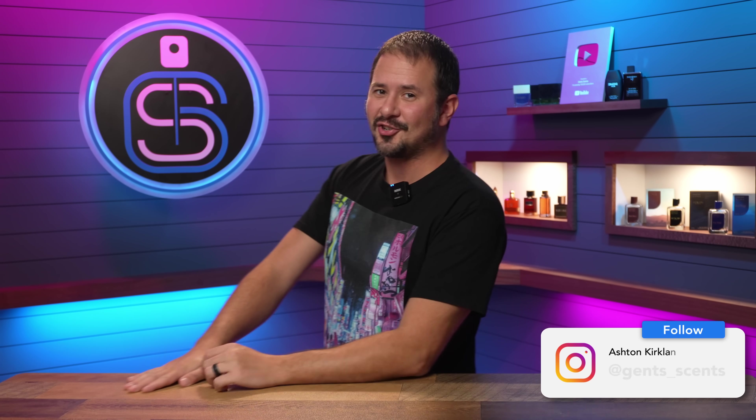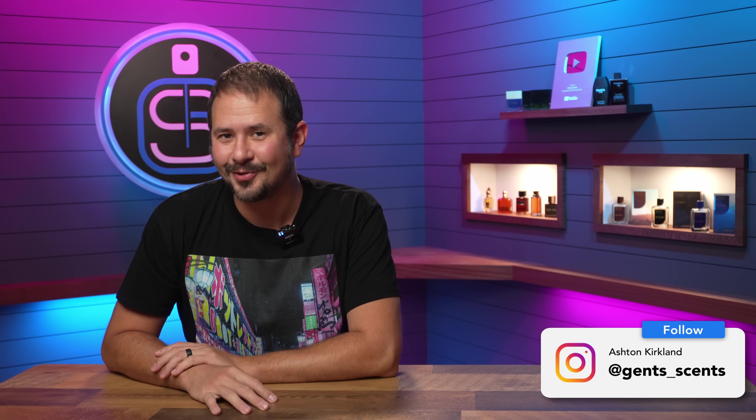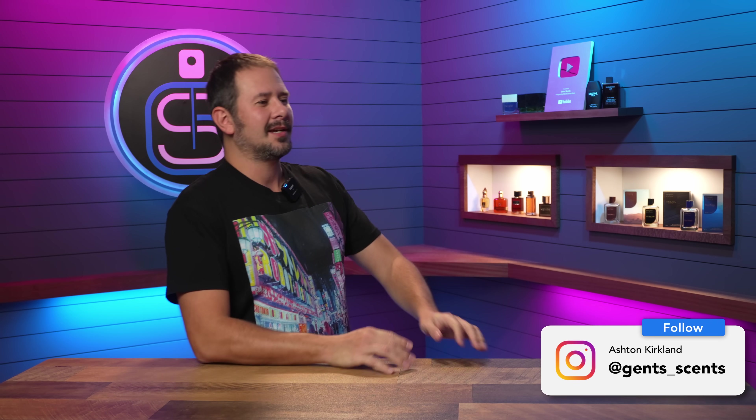Hey friends, how's it going? Ash here. Welcome back to Gentsense. Hope that you're doing well. Let's take another trip down Clone Lane.